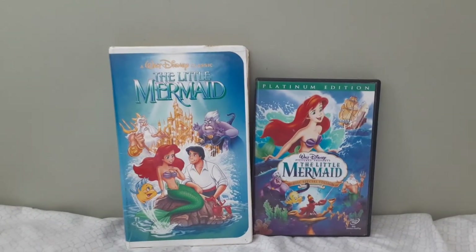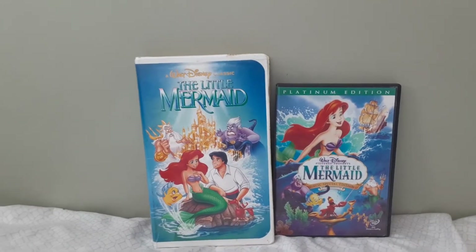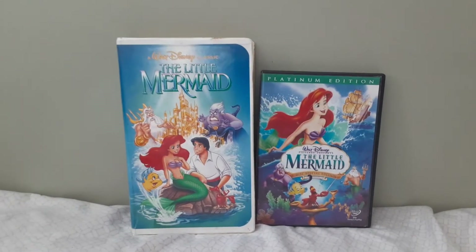Hey everybody, Peter from Pier in the Quarters here, and today I'm going to be doing a new comparison video.